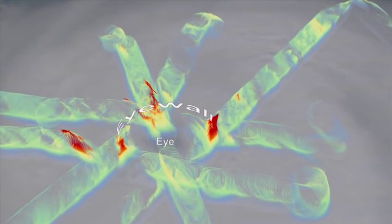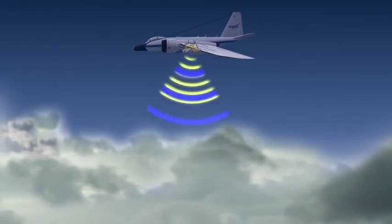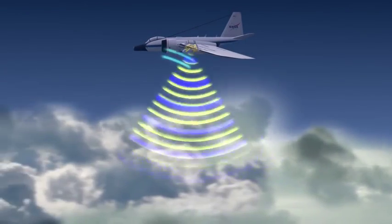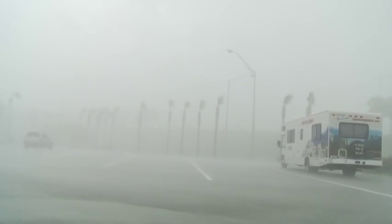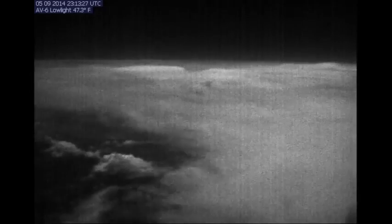Because the storm and the aircraft are both moving, the HIRAP must send out 5,000 pulses a second to get an accurate read on precipitation particles, like rain or ice. The signals that bounce back reveal the type, size, and distribution of rain or ice particles, as well as how fast the particles are moving. The speed of the particles can help determine the wind and circulation in a storm.